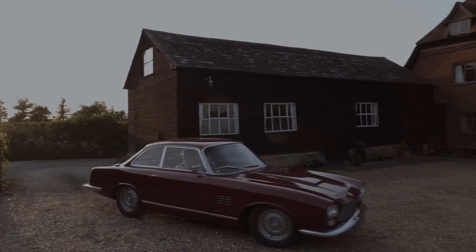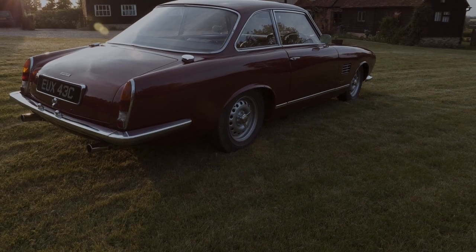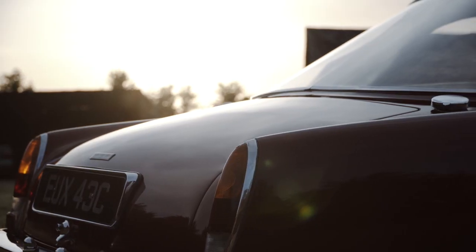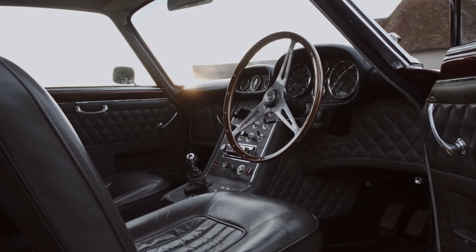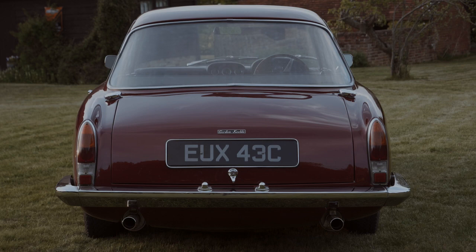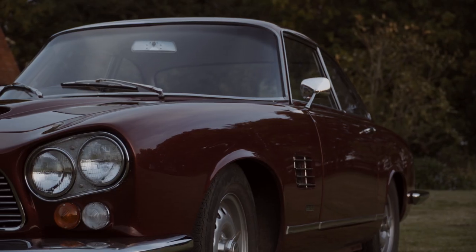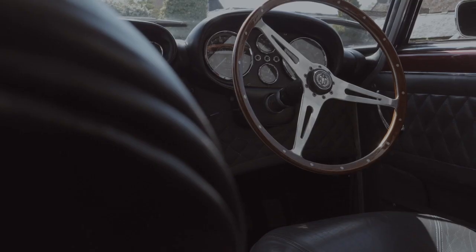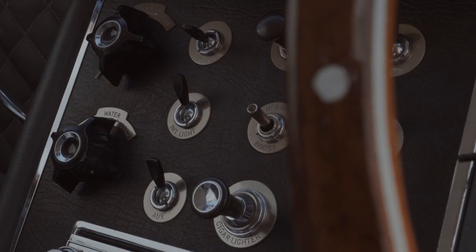The name Gordon Keeble isn't one person's name as many people think. It's two people who were the prime movers in producing this car. There was John Gordon who already owned a motor company making a car called the Peerless, and there was Jim Keeble who was an engineer and racing chassis designer.